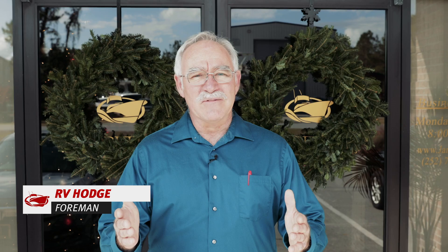Welcome to the December episode of the Carolina Flair Insider. I am your host RV Hodge. I think we're gonna have some fun today — come along, let's check it out.